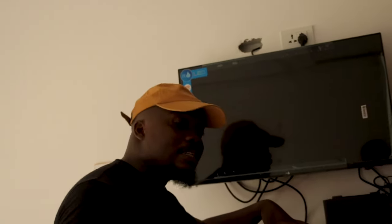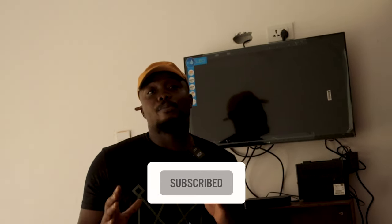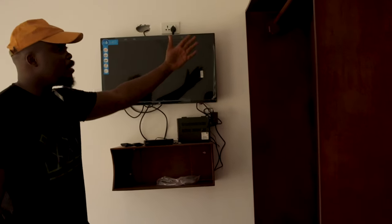Right in front of the bed, you have the TV and the decoder — we're looking at a DSTV decoder, not a local one — so this whole thing is a premium experience. You also have closet space, in case you want to hang up your suit for an important meeting here in Liberia. There's space to put your shoes and your clothes.